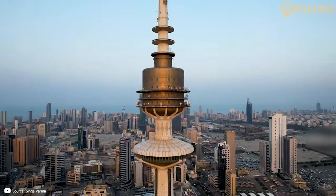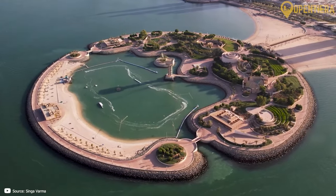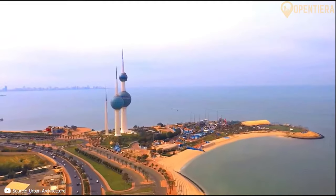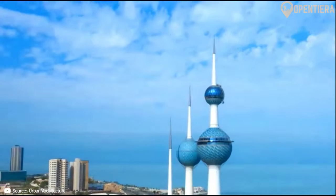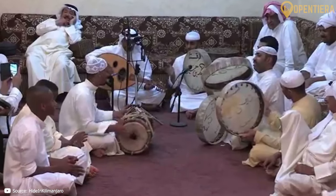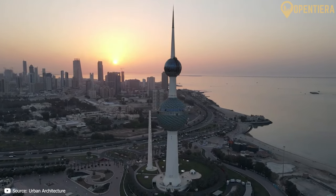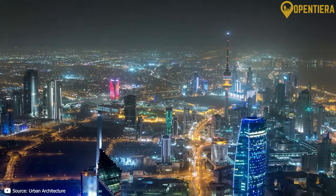This country holds the sixth largest oil reserves globally. Hello, welcome to OpenTierra. Today we are immersing ourselves in Kuwait, a nation in the Arabian Gulf renowned for its abundant oil wealth, striking modern architecture, and rich tradition and heritage. Stay till the end to uncover the secrets behind Kuwait's economic prowess, its resilient maritime history, and the captivating blend of past and present that defines this remarkable nation.